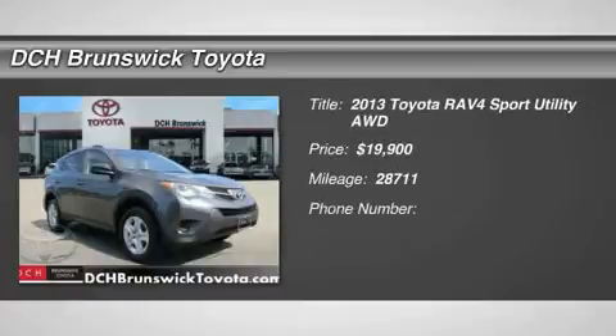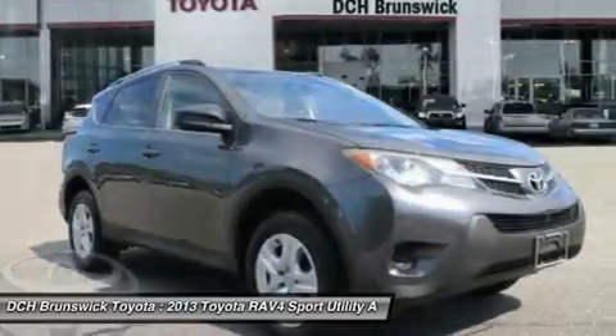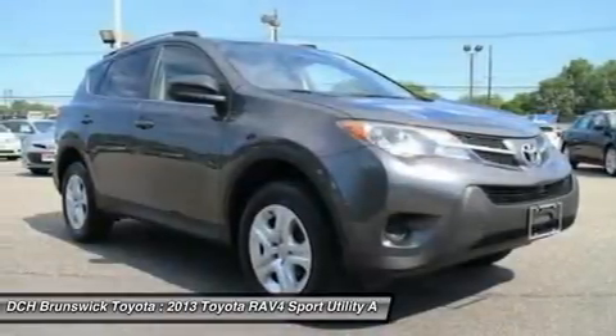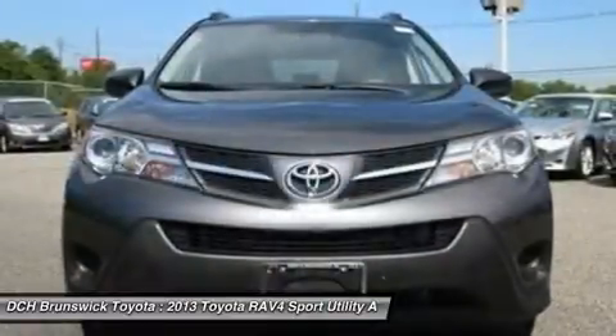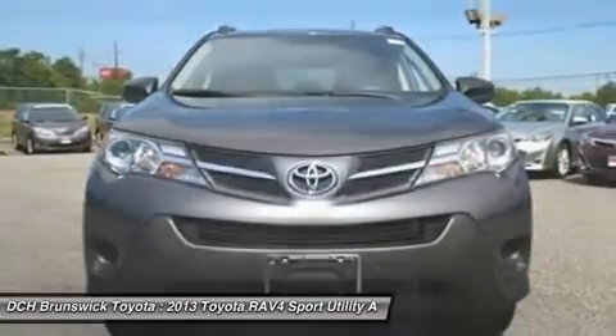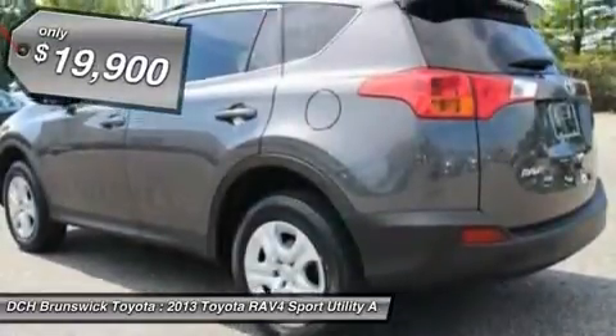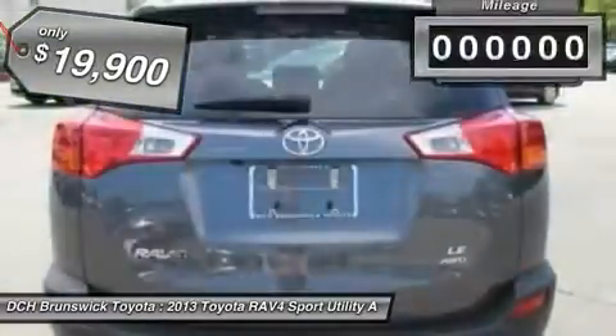The 2013 RAV4. The RAV4 is one of the most fuel-efficient SUVs in its class. Versatile and efficient, RAV4 mixes the comfort and drivability of a sedan with the benefits of an SUV. This highly evolved, well-packaged crossover SUV lets you have it all and is priced below $20,000.